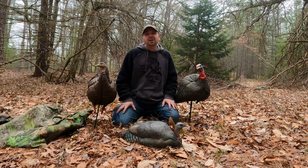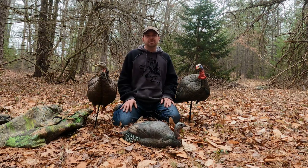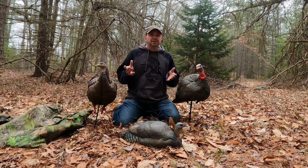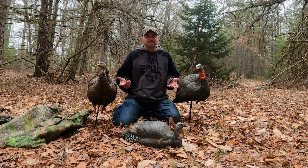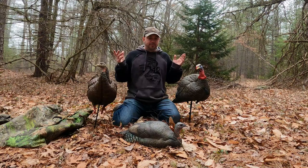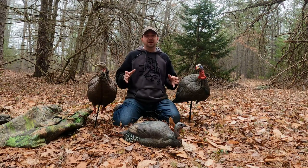Hey guys, welcome to Jace Outdoors. I am Jace and I just thought I would share with you my decoy setup for a typical situation. It's going to vary depending on the situation, but the bulk of the time if I'm going into a new area and hunting a different turkey, this is my setup.